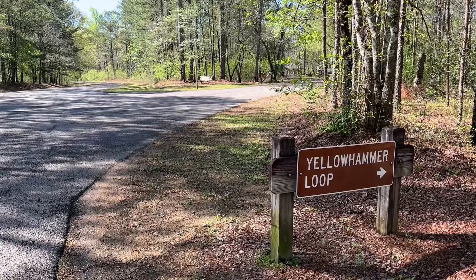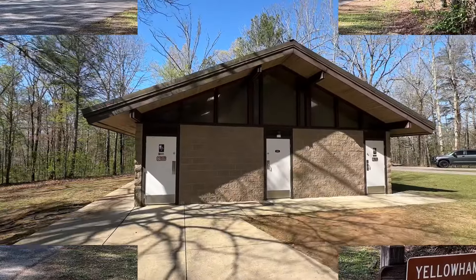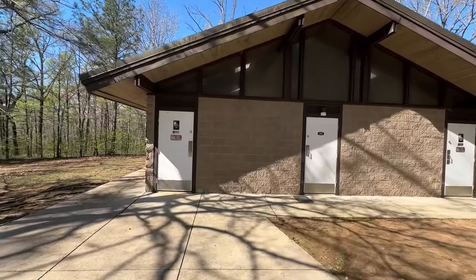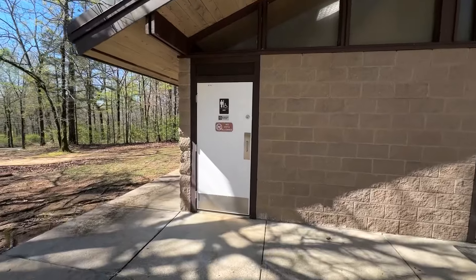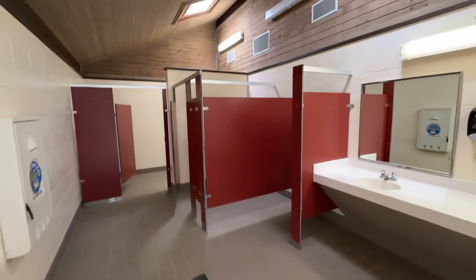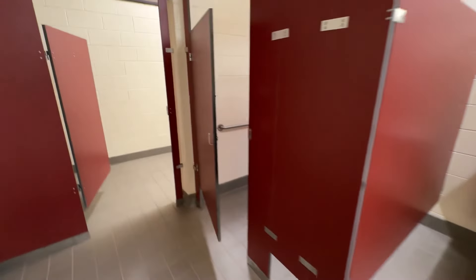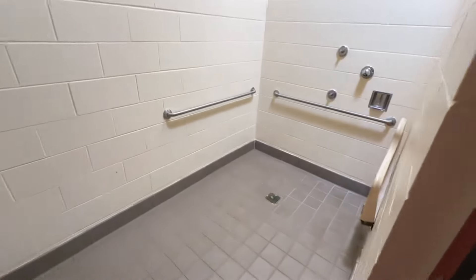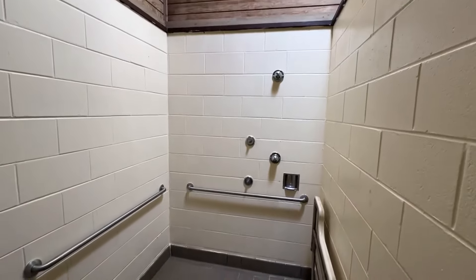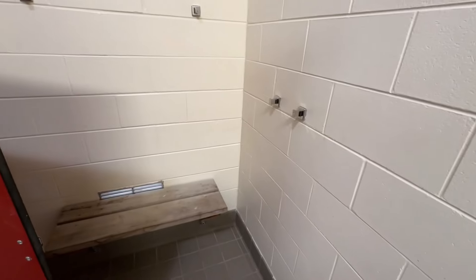Let's go see if I can recommend any campsites in the Yellowhammer Loop. Here's the restroom and shower house — let's go in and see what it looks like. Not bad: sinks, urinal, flush toilet. Darn nice looking shower facility. This is doable, folks. We even got a seat in here.